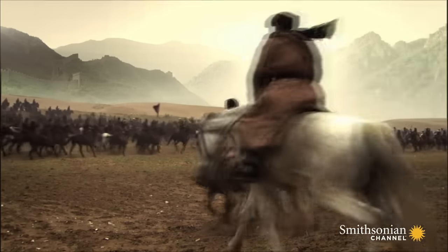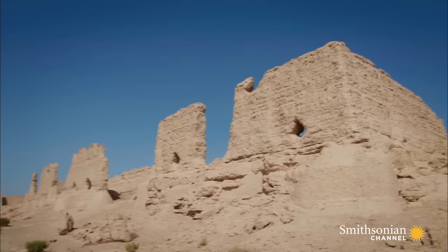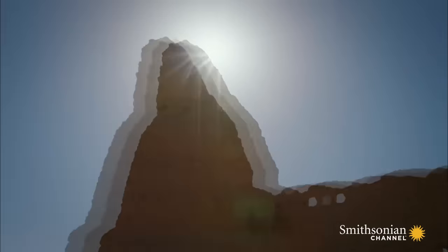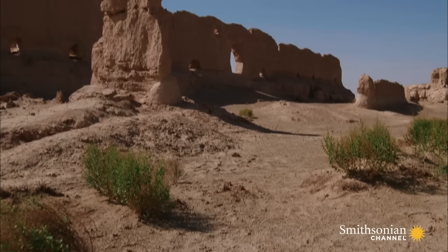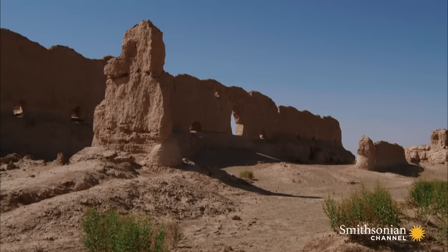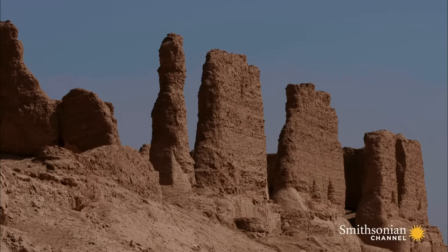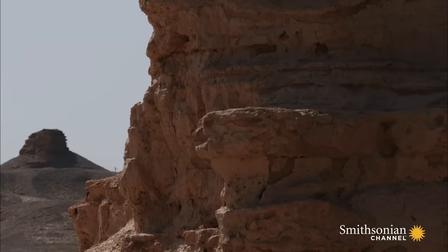They decided to build a wall — a complex, linear fortress. Nomads from the north posed a realistic military threat. Every emperor soon learned that the length of his job would depend on managing the frontier well. But over two millennia ago, how did they make a wall in a desert?